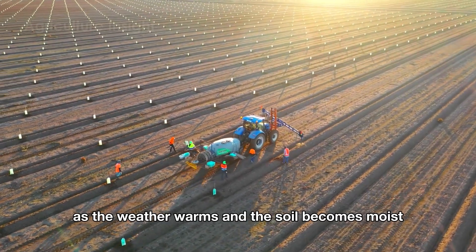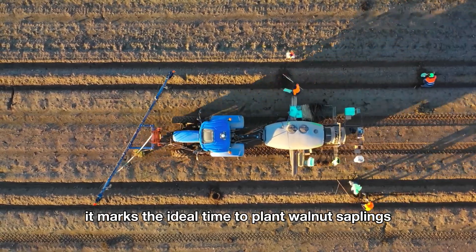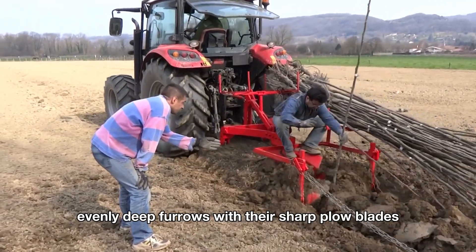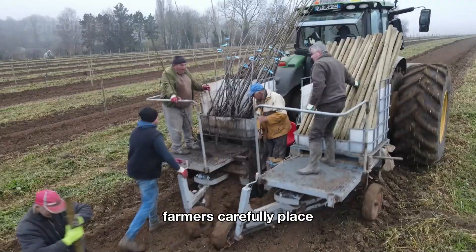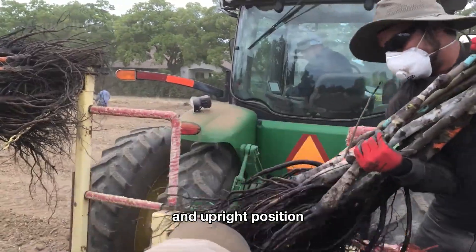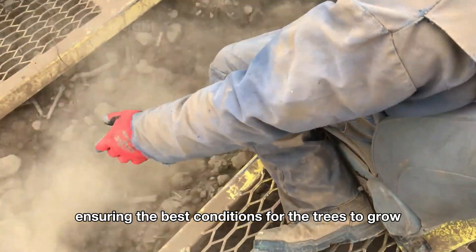In spring, as the weather warms and the soil becomes moist, it marks the ideal time to plant walnut saplings. The machines create straight, evenly deep furrows with their sharp plow blades, tailored to suit the soil type. Once the furrows are ready, farmers carefully place each sapling at the correct distance and upright position, ensuring the best conditions for the trees to grow and thrive.